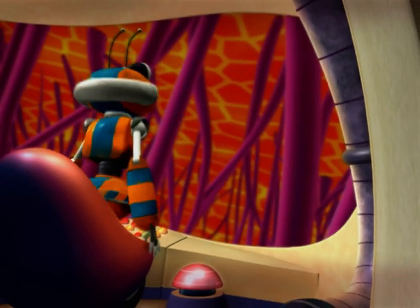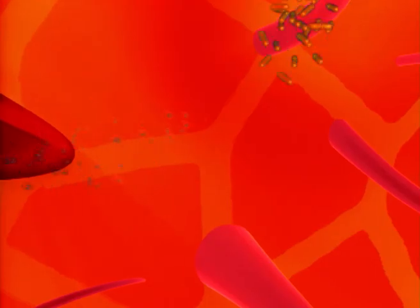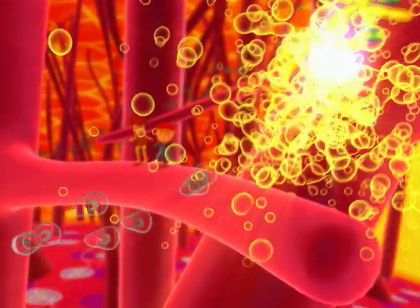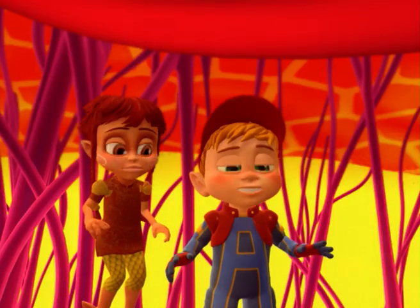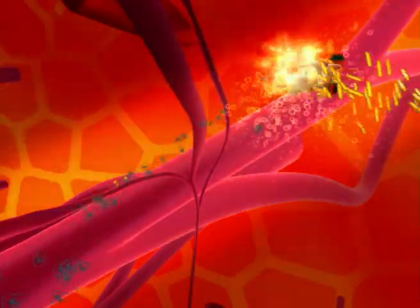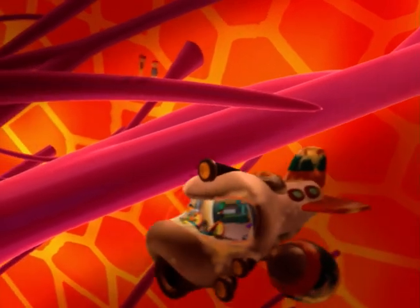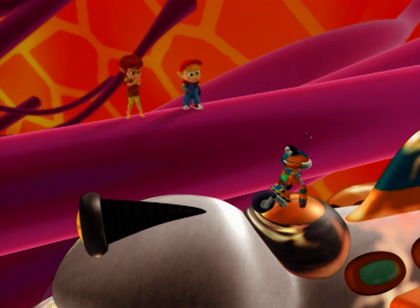It means the fight against bacteria has started. Come back to the spaceship, quick! The bacteria is carrying me away. Here are the white blood cells — let's go and help! Thanks, everyone. Thanks to the white blood cells for killing the bacteria.